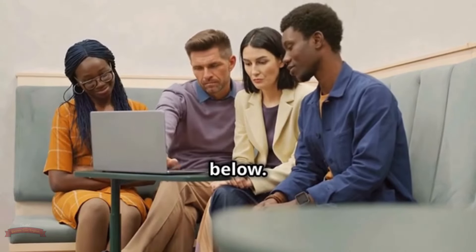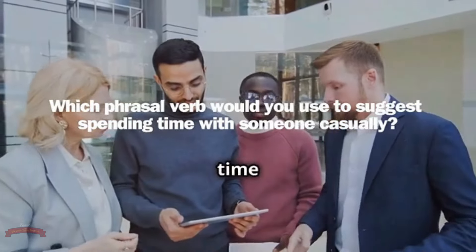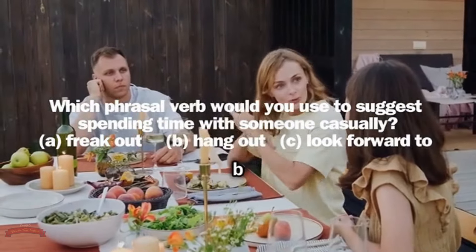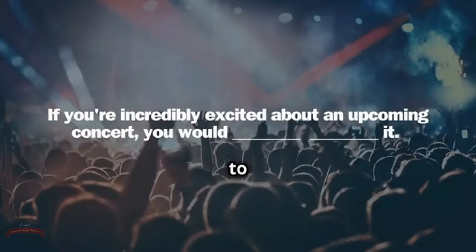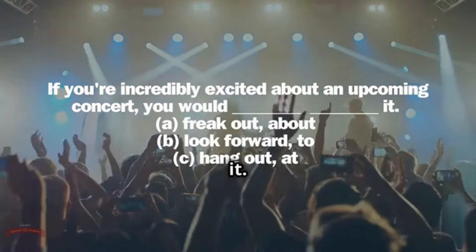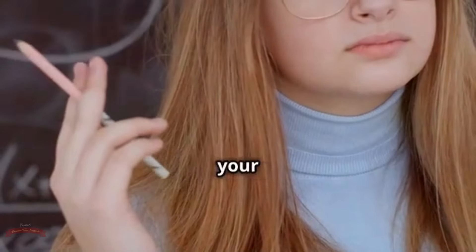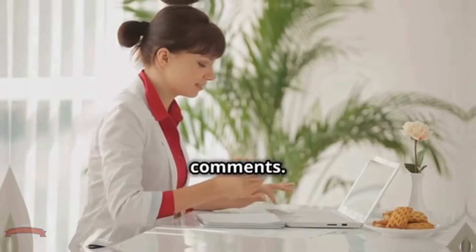Our next phrasal verb is all about positive anticipation: look forward to. This one's perfect for expressing excitement about upcoming events, plans, or experiences. You might say, 'I'm really looking forward to my vacation next month,' or 'I can't wait to see that new movie — I've been looking forward to it for ages.' Look forward to conveys a sense of eager anticipation and excitement — it's like saying 'I can't wait for this' with a touch of extra enthusiasm.